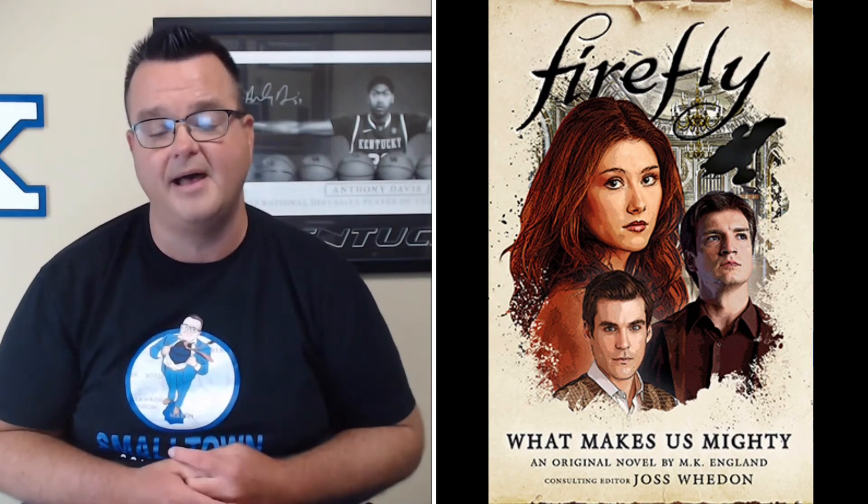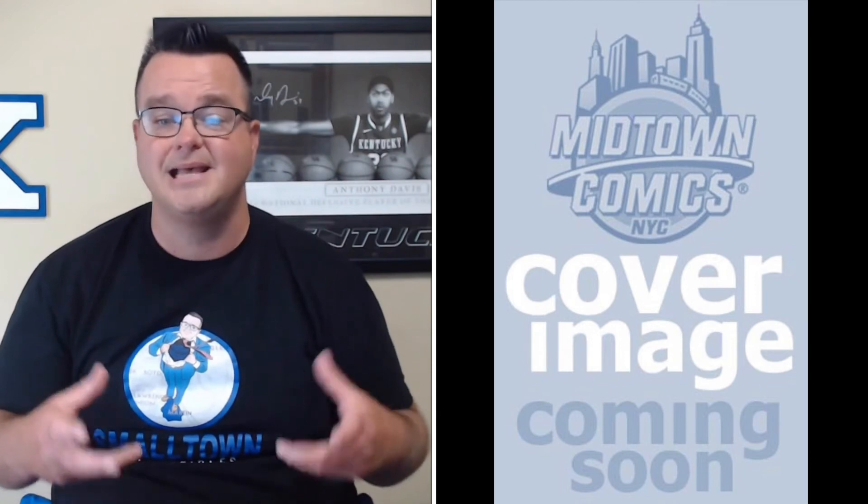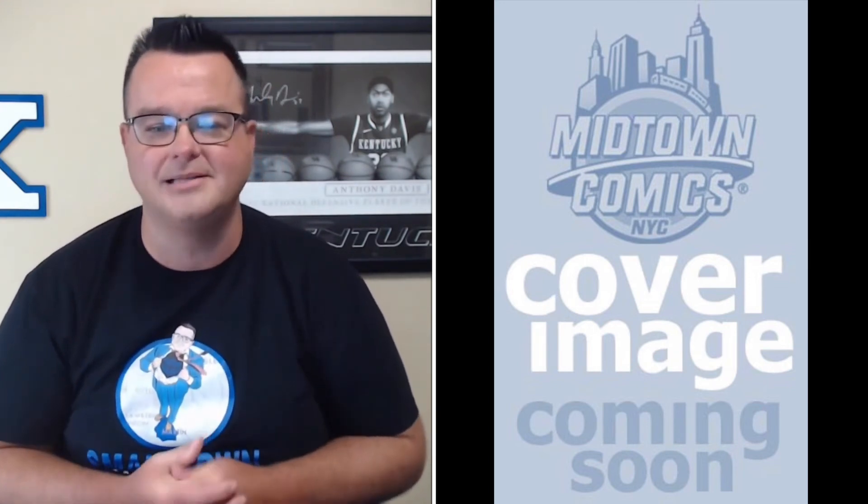Now let's jump over into fiction books. Dirty Poetry from the Mind of Ivan L. Moody hardcover edition from Z2 Comics, retail price $34.99. Firefly: What Makes Us Mighty hardcover edition from Titan Books, retail price $25.95. From Amulet Books, G.I. Joe Classified novel book number one hardcover edition, retail price $14.99. From Viz Media, Naruto: Kakashi's Story — The Sixth Hokage and the Failed Prince prose novel trade paperback — retail price $10.99.